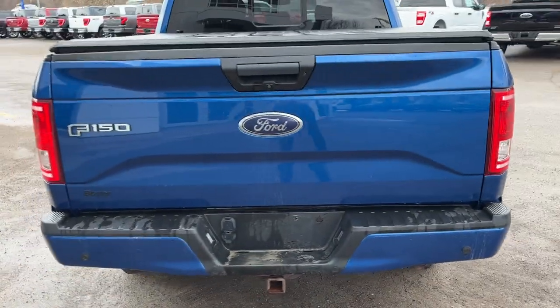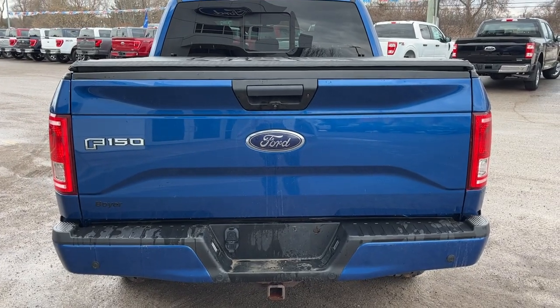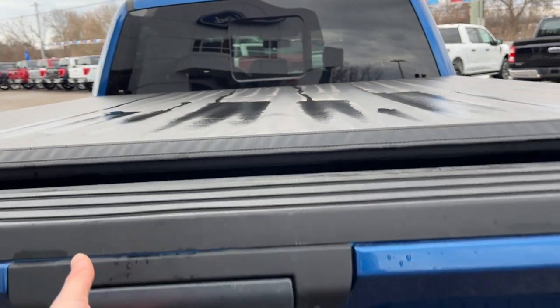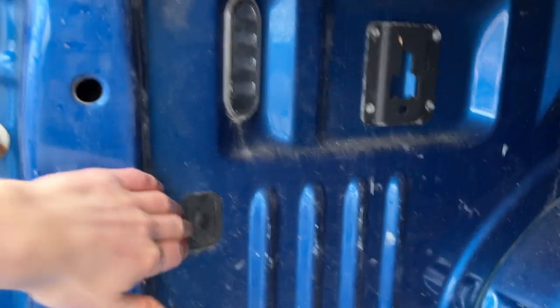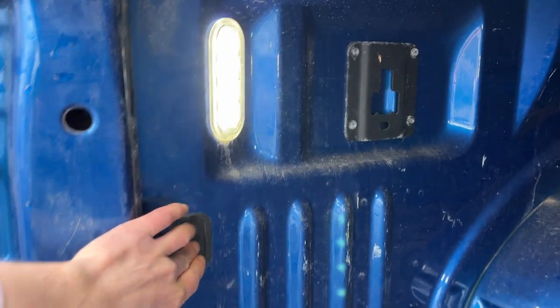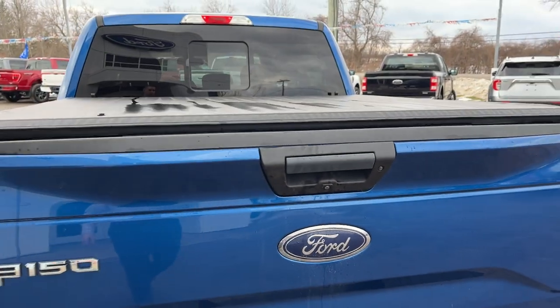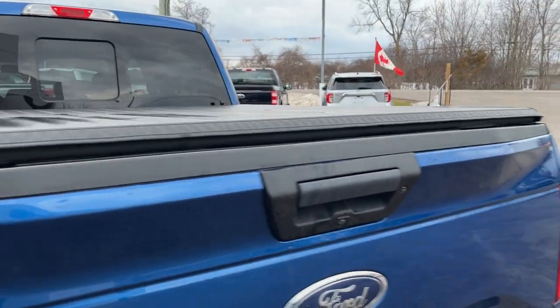Coming around to the back, this truck is equipped with the trailer tow package with the integrated brake controller, which we'll get to in the interior. The bed has LED bed lighting, and that's your spare tire there — you can mount it on the bottom as well. You do have your reverse camera on this truck and a light in the back.